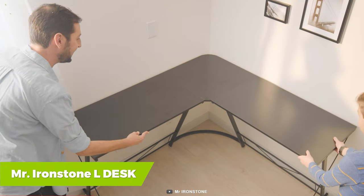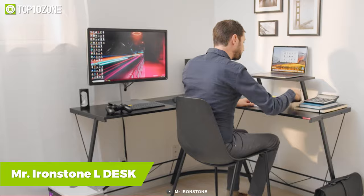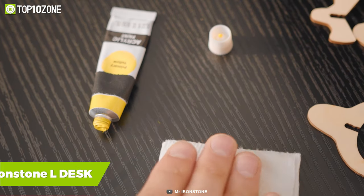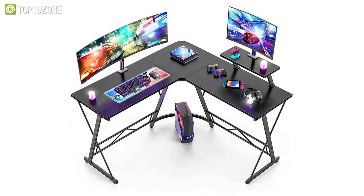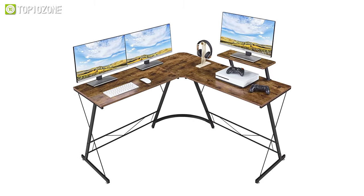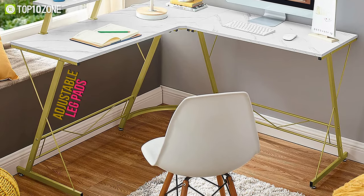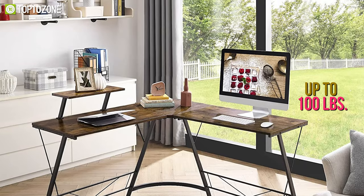Now let's get introduced to an L-shaped desk, the Mr. Ironstone L Desk, which is simple to assemble and has a textured surface that is scratch-proof. This tough, sturdy L-shaped desk is made of P2 MDF board and is around 50.8 square inches in size, allowing it to fit up to three monitors. Furthermore, the strong metal frame with adjustable leg pads makes the desk steady and durable, enabling it to handle up to 100 pounds of weight.